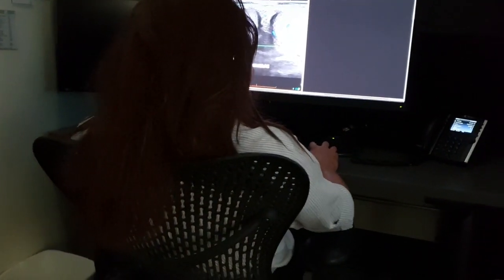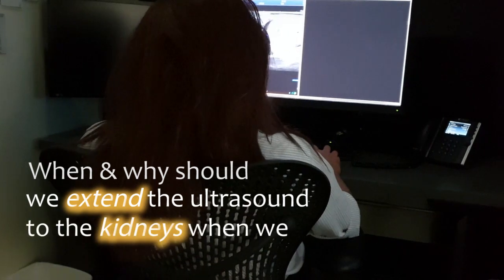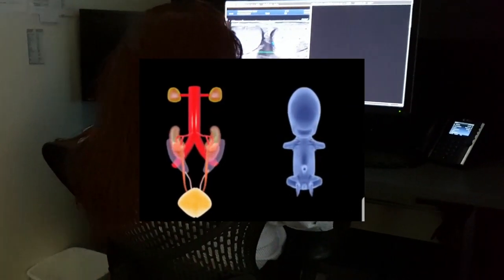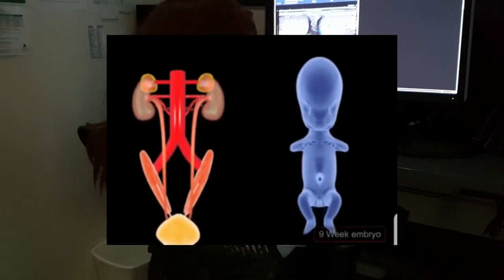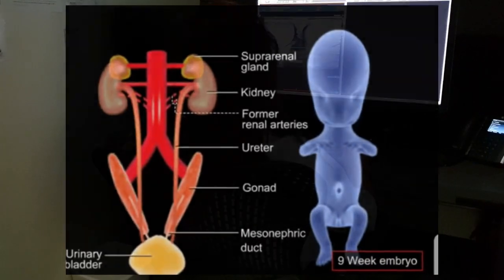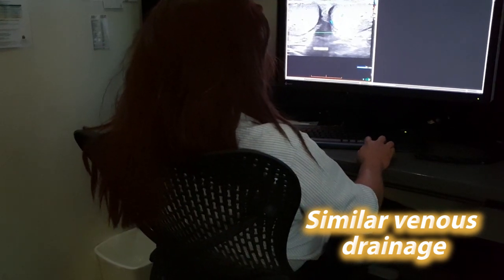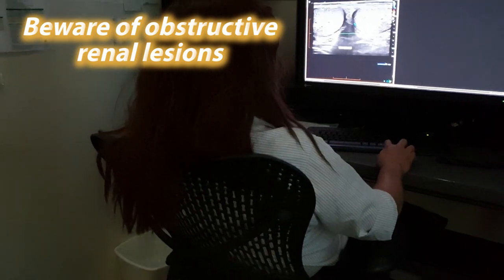Excuse me — when and why should we extend the ultrasound to the kidneys when we're scanning the testes? Well, both the testes and the kidneys develop in the same area embryologically, so if there's something wrong with one, there can often be something wrong with the other. The other thing they have in common is their venous drainage is very similar, and renal lesions can block the drainage of the testicles, so you want to exclude renal lesions.